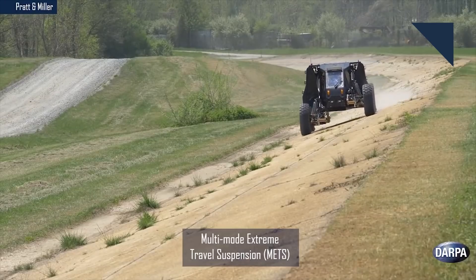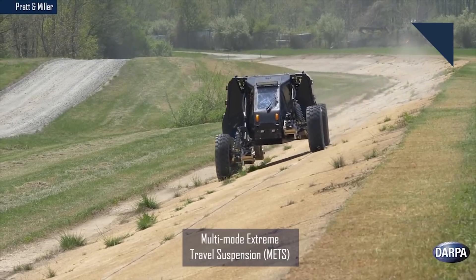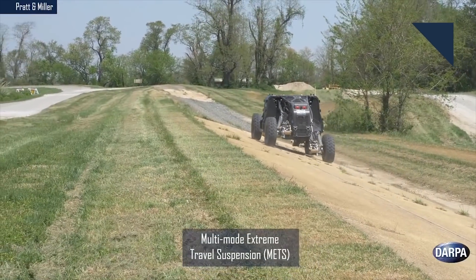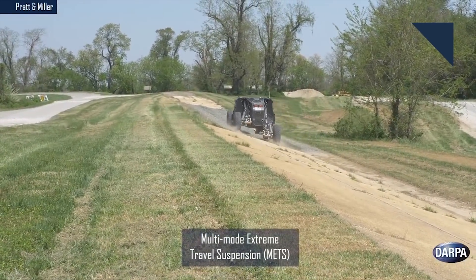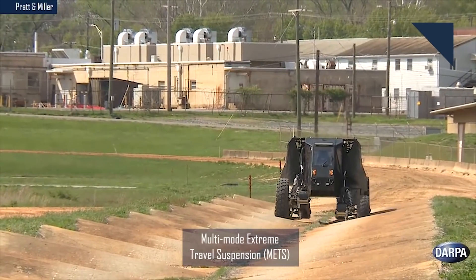This allows the vehicle to travel at high rates of speed over rough terrain without roughing the passengers up too much, or drive on the side of a steep hill without fear of tipping over. And it's pretty amazing how the cab of the vehicle barely seems to move.